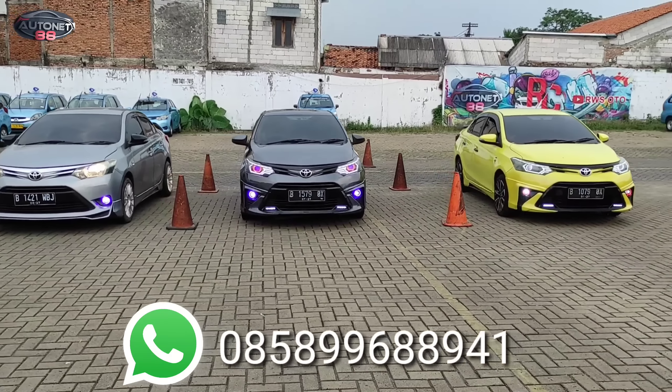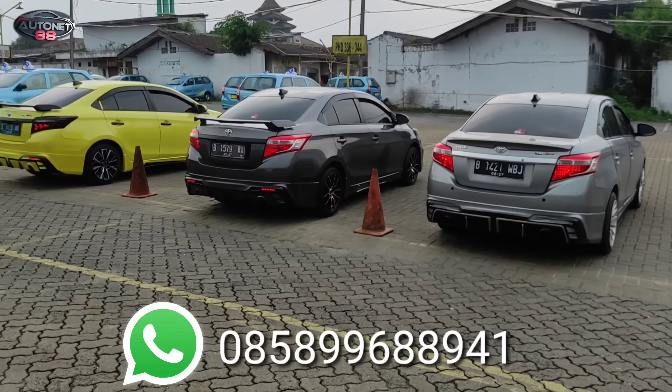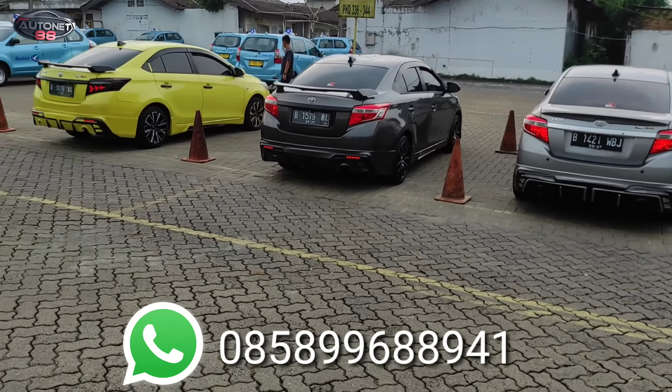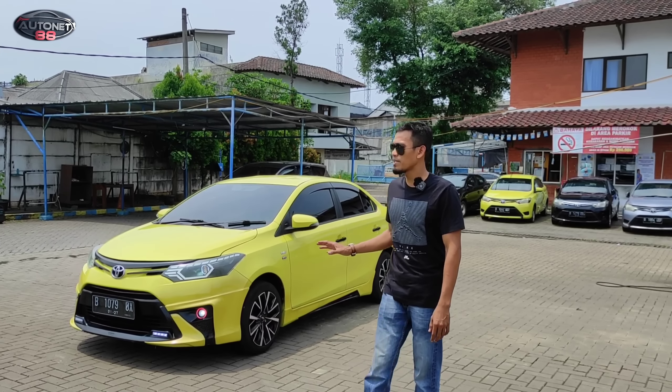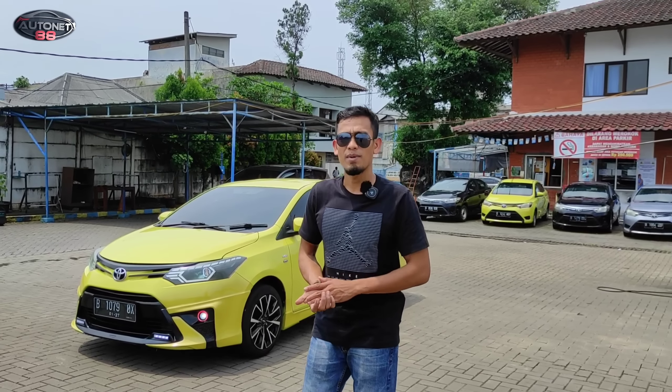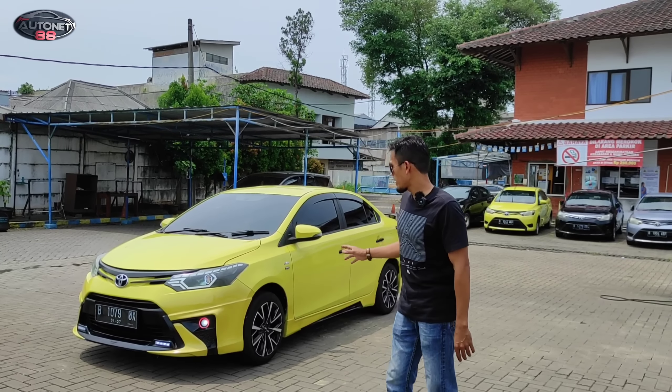Sekarang akan kita bahas yang paket Rp112.500.000. Tapi ini unitnya 2014, pesanan dari Makassar juga. Dari daerah Makassar, hanya lokasi tepatnya saya kurang tahu. Paket upgrade-nya habisnya di Rp112.500.000, unitnya 2014, warnanya warna request — warna kuning.